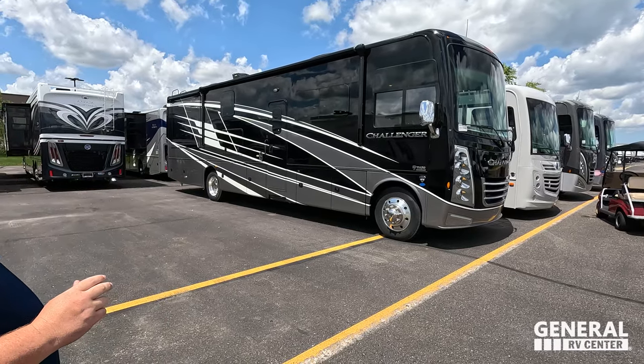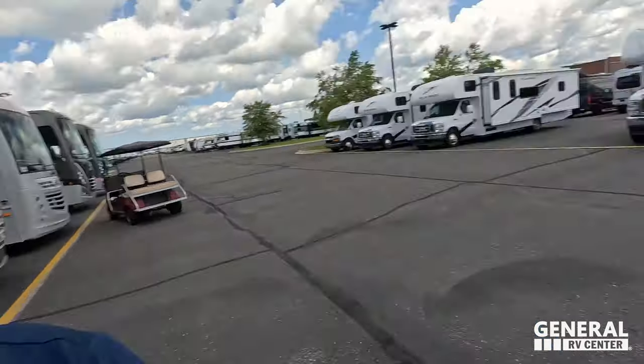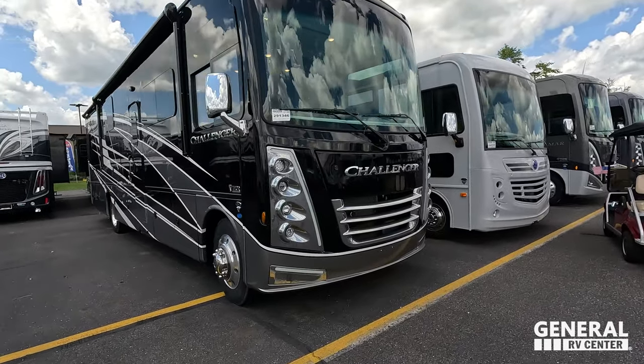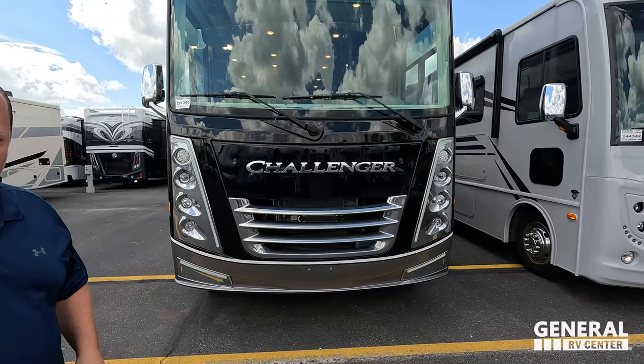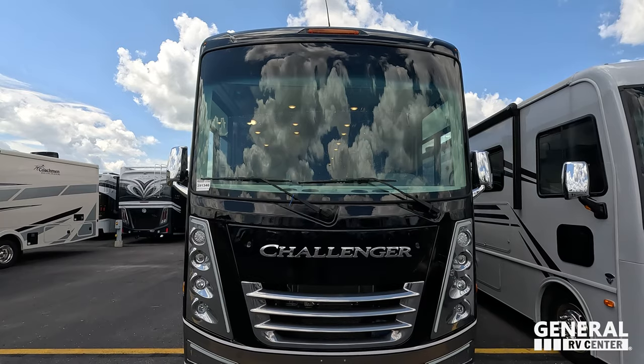Welcome back — today I am super excited to be showing you guys this beautiful Thor. Look at this full body paint, it looks absolutely fantastic in the sunlight. Joining us is Andrea. We are here in beautiful weather in Wixom, Michigan. The model is the Challenger 37 FH, and the tip-to-tip length of this motorhome is 37 feet 2 inches. This is Thor's top of the line classic gas motorhome.